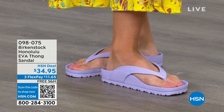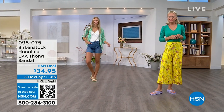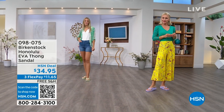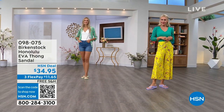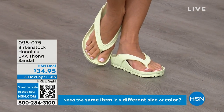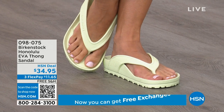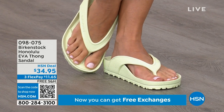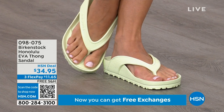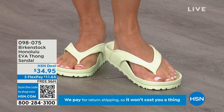Something else I really appreciate about the design — especially for a thong style — is that it's all one piece. You don't have that problem where the top came separated from the bottom, which can happen with other thong sandals. So get them, wear them, and enjoy the comfort of the Honolulu EVA thong sandal.